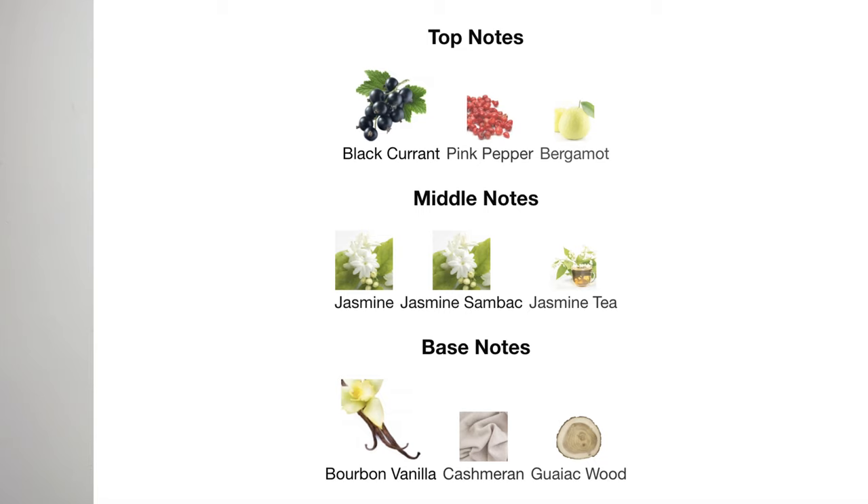This is a beautiful amber floral fragrance. It's not as playful as the Blush — it gives like a pretty garden with some woody vibe to it. The top notes are black corn, pink pepper, and bergamot. The middle notes are jasmine, jasmine sambac, and jasmine tea. The base notes are bourbon vanilla, cashmere, and ambergris. That bourbon vanilla on the dry down is beautiful. It's definitely popular but in my opinion, not overhyped.